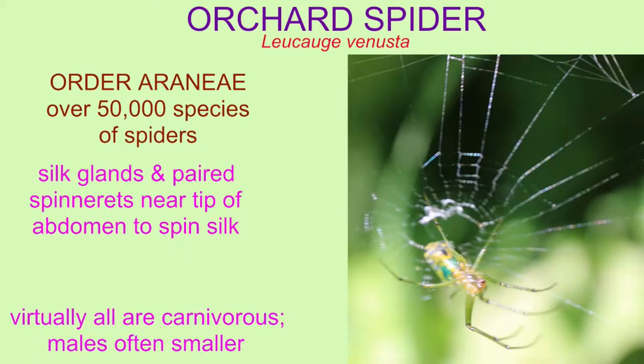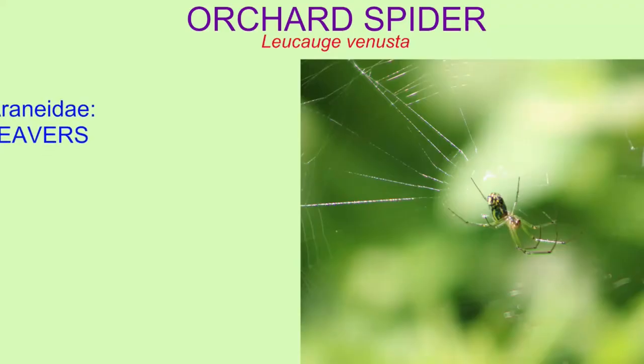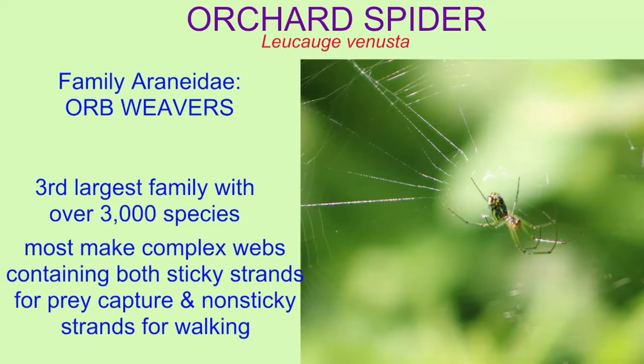Virtually all are carnivorous and males are often smaller. Orchard spiders are classified in the family of orb weaver spiders. This is one of the largest families of spiders, and most make complex webs containing both sticky strands for prey capture and non-sticky strands for walking.